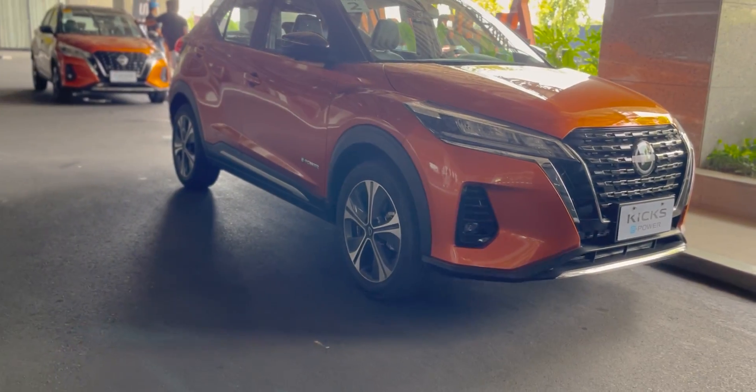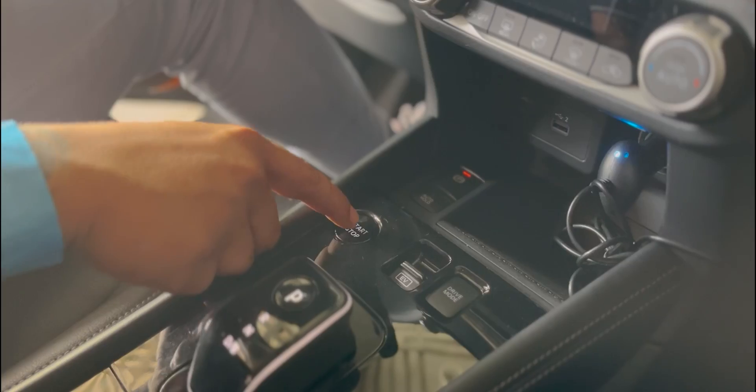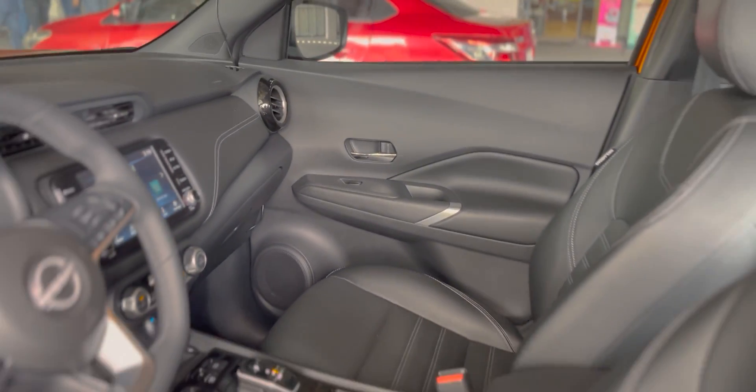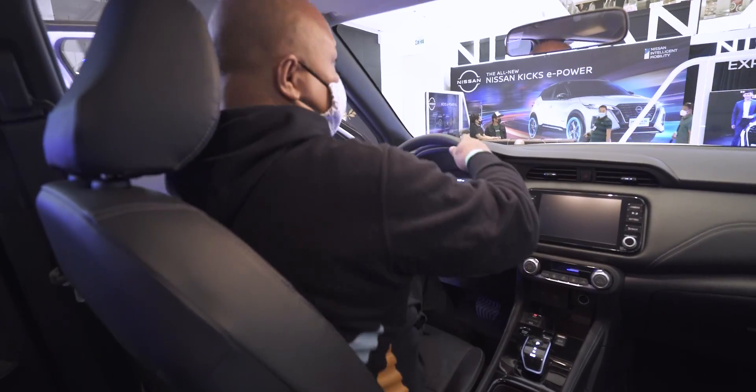As with most vehicles nowadays, the Kicks ePower is loaded with creature comforts, including a push-start system, automatic climate control, and multiple USB ports. There are also zero-gravity seats, which provide the driver and front passenger with better comfort for long drives.